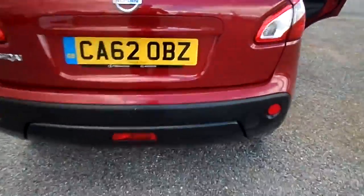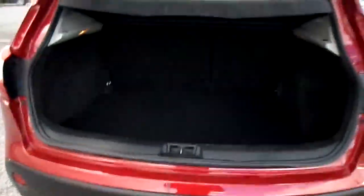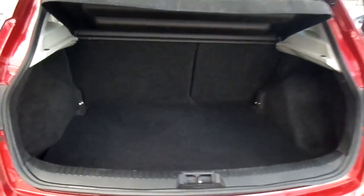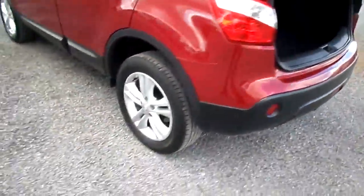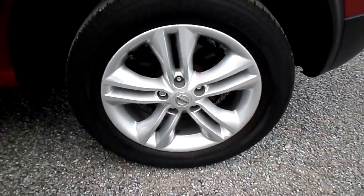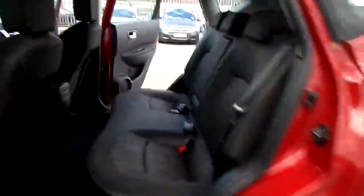Moving into the interior of the vehicle, you do have cloth upholstery, electric front and rear windows, folding-in door mirrors. This vehicle has cruise control, Bluetooth so you can link your phone up and answer the phone through the stereo. It does have automatic lights, air conditioning, radio and CD player.